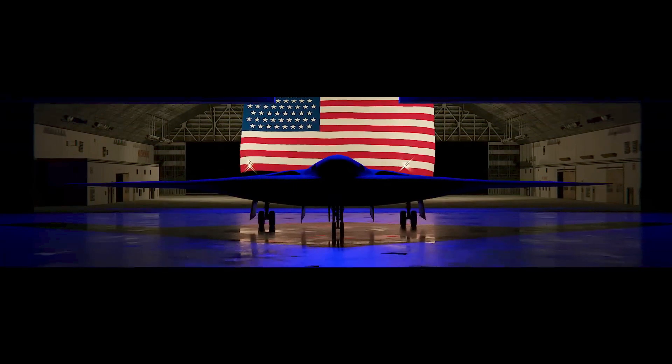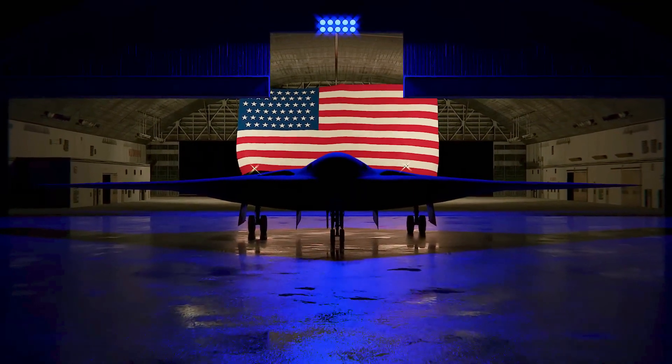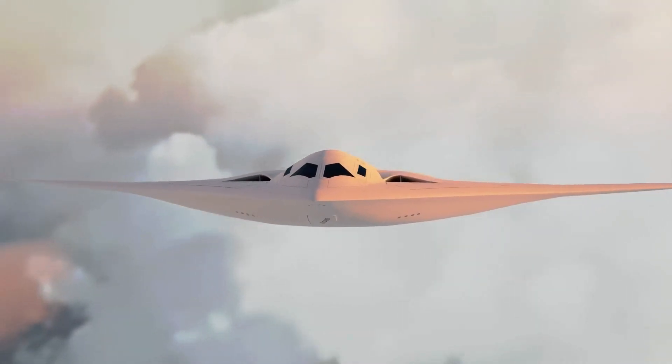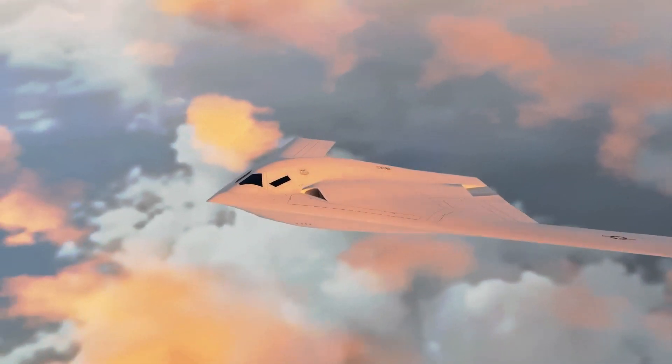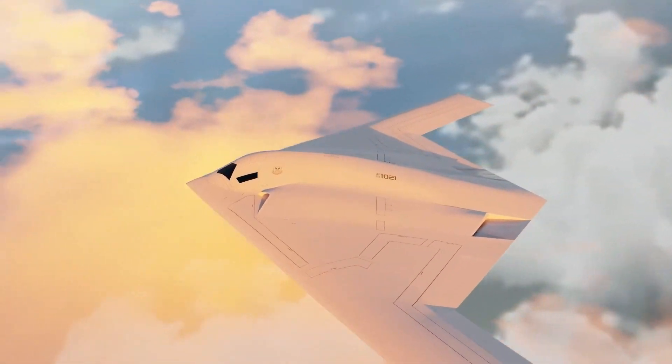Regardless, the B-21 is here, and the test aircraft unveiled in December of 2022 is reported to be one of six currently under production. A published Air Force report following the unveiling said each of the test aircraft is being built on the same production line, using the same tools, processes, and technicians who will build production aircraft.